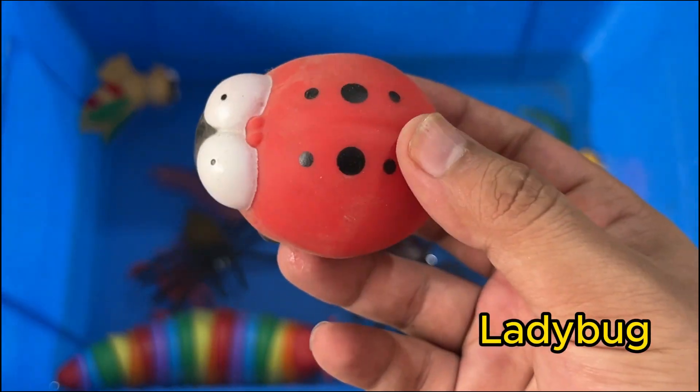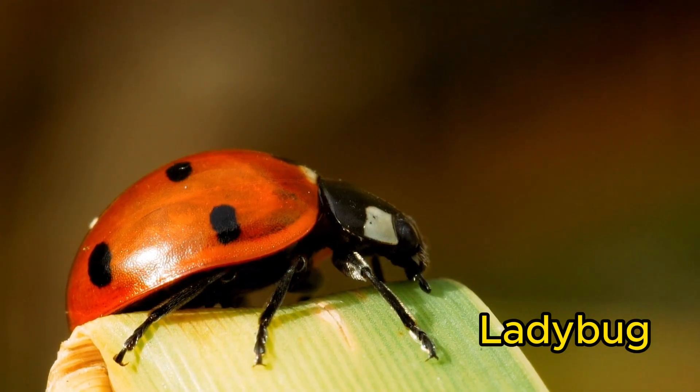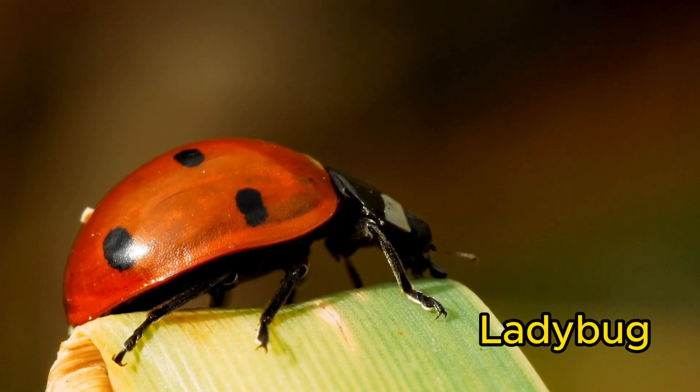Ladybugs are small beetles with round dome-shaped bodies and spots. They eat plant pests like aphids, making them helpful for gardens.